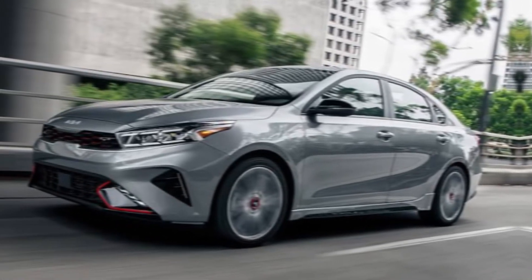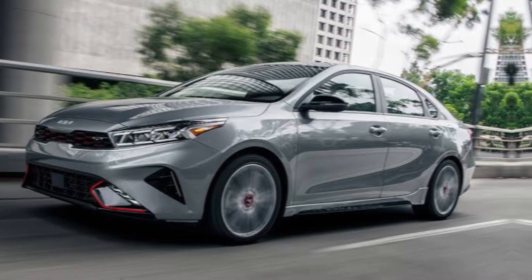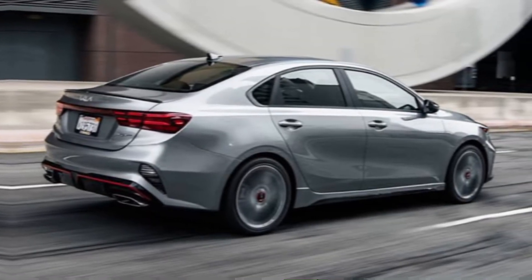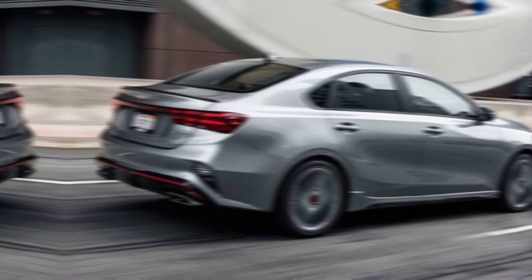Hey everyone, welcome back to the channel. Today, we're taking a closer look at the all-new 2024 Kia Forte. Kia has been on a roll lately, and the Forte continues that trend. Let's jump right in and see what this sporty sedan has to offer.